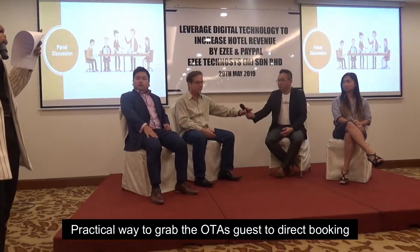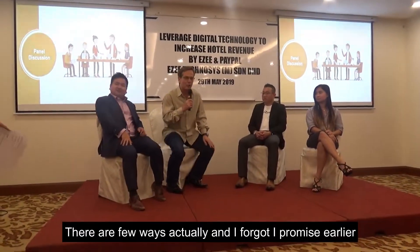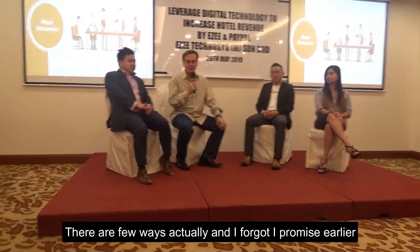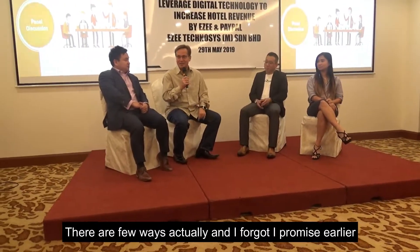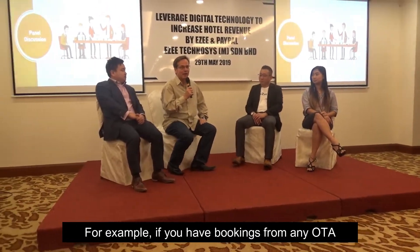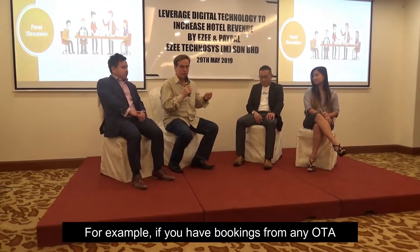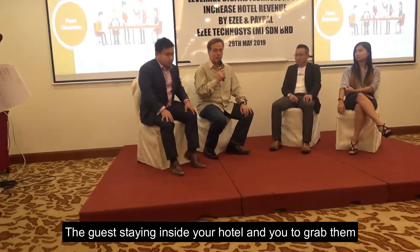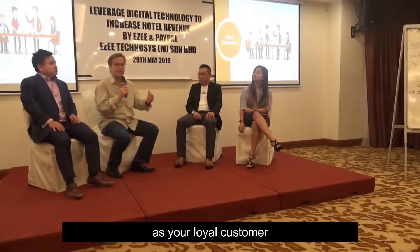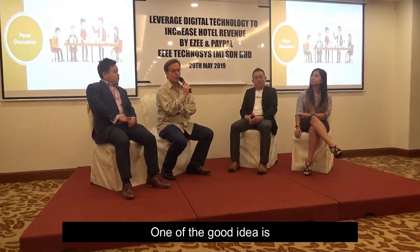What is a practical way to grab OTA guests to direct booking? There are a few ways actually. For example, if you have bookings from any of the OTAs — Booking.com, Agoda, or whatever — and guests are staying inside your hotel and you want to grab them as loyal customers, one of the good ideas is to monitor.